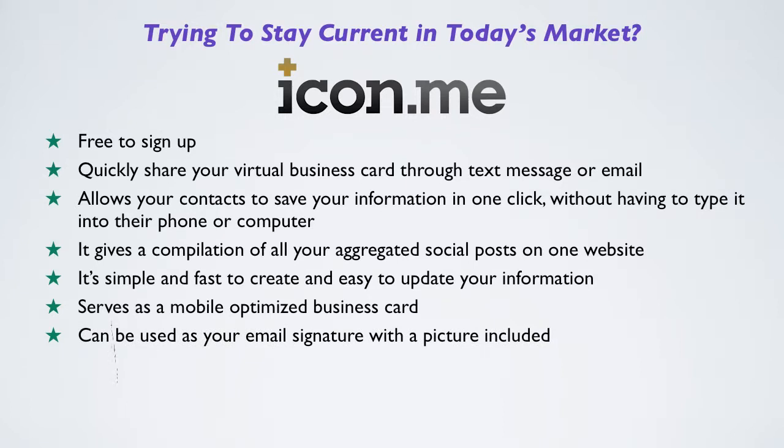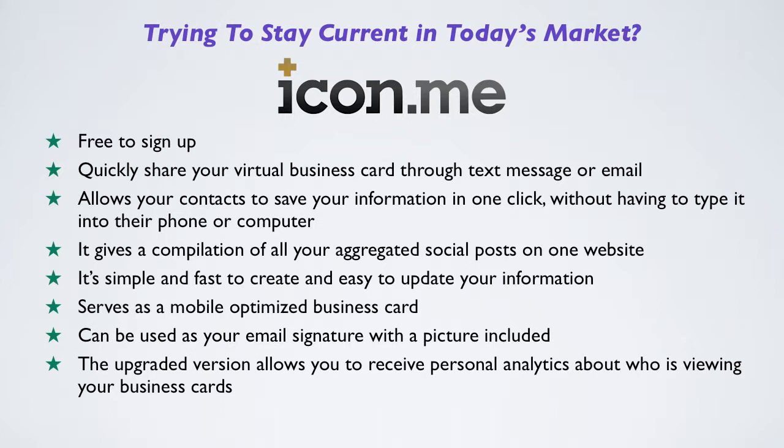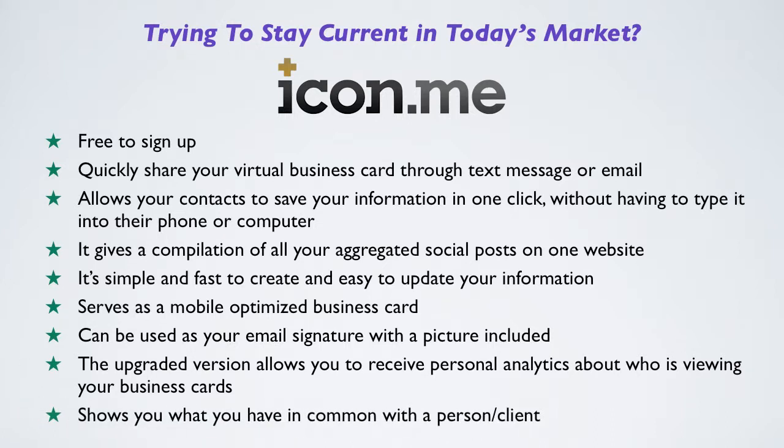The upgraded version allows you to receive personal analytics about who is viewing your business cards, and it shows you what you have in common with somebody else or even a client.